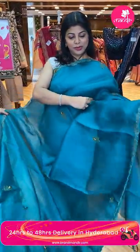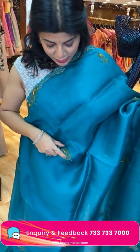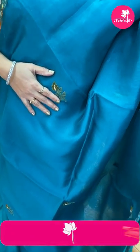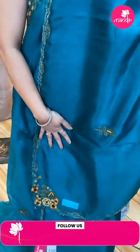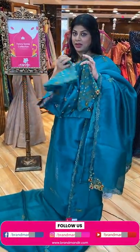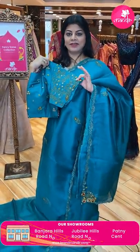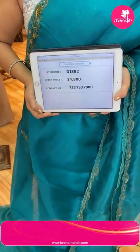Peacock blue-green shades — very nice, very beautiful colour. All over coloured beads and thread work with detailed florals. Cut work border with self-coloured kardana highlighting. Running pallu ended up with cut work border. Gorgeous self-coloured ready-made blouse — very pretty, with front and back detailing. Pricing and details: 14,880. DI 882 is the code.